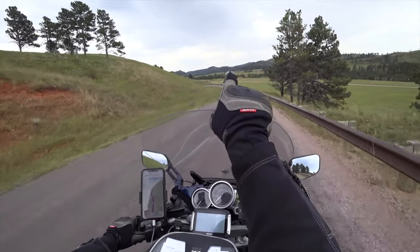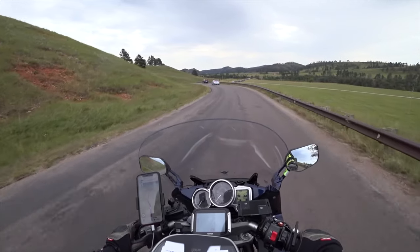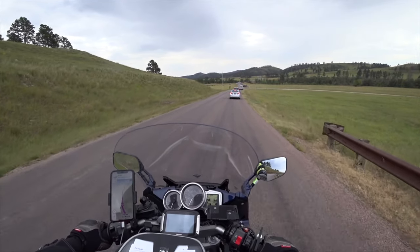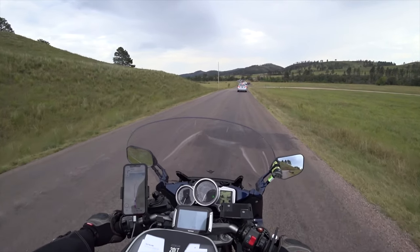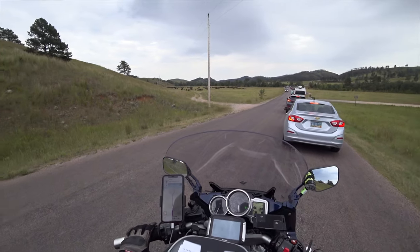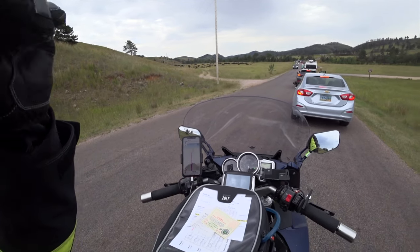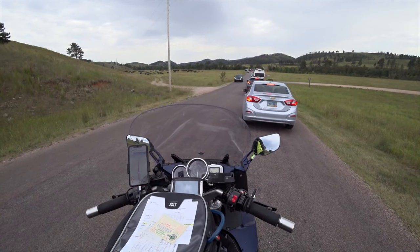This herd of buffalo is crossing the road right now — not going to be able to get very close. The bulk of the herd is here and there are some stragglers crossing the road up ahead.